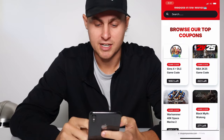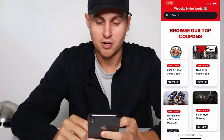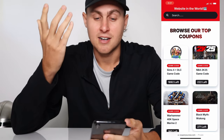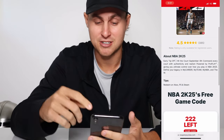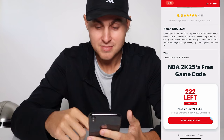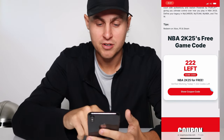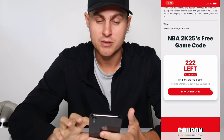Once you're there, you're going to see NBA 2K25 game code. It should look like this. If there's zero left when you're watching this, I'm sorry. Tap on it — hopefully it's still available. It's going to say 'NBA 2K25 free game code, verified working today, 2-2-2 left.' It might be different when you're watching this.